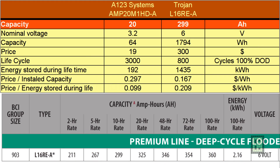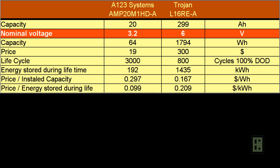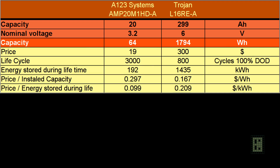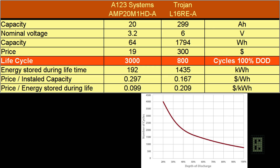As you can see, the capacity at the 10-hour rate is 299Ah for the Trojan, and for the A123 the capacity is 20Ah at the 1-hour rate. Nominal voltage is 3.2 volts for the A123 Systems and 6 volts for the Trojan. Capacity in watt-hours is calculated by multiplying the capacity in amp-hours by the nominal voltage. The life cycle at 100% depth of discharge is more than 3,000 for the A123 and less than 800 for the Trojan.